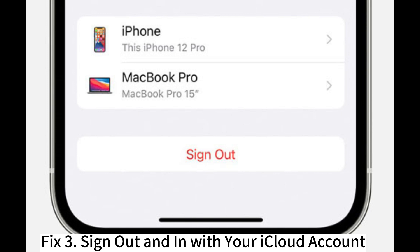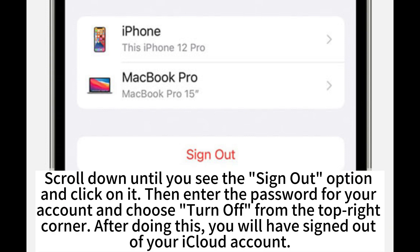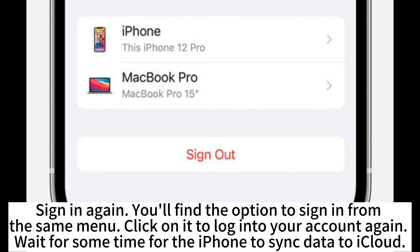Fix 3: Sign out and in with your iCloud account. On your iPhone, open the Settings app and click on the name at the top — doing this opens iCloud settings. Scroll down until you see the sign out option and click on it. Then enter the password for your account and choose Turn Off from the top right corner. After signing out of your iCloud account, sign in again. You'll find the option to sign in from the same menu. Click on it to load into your account again, then wait for some time for the iPhone to sync data to iCloud.